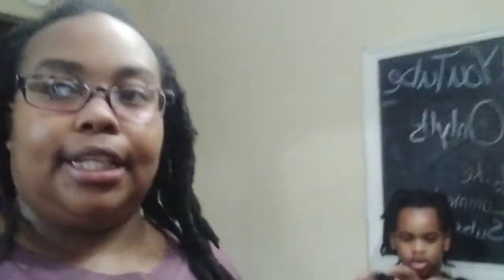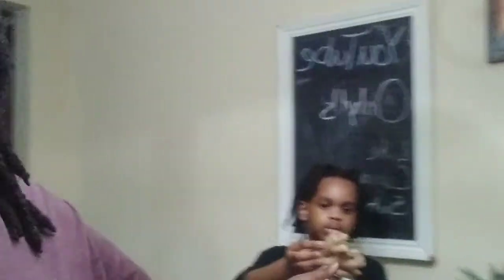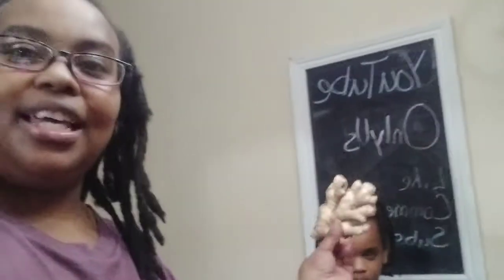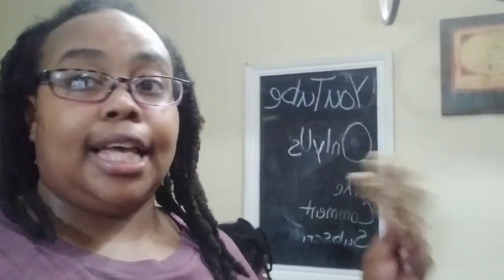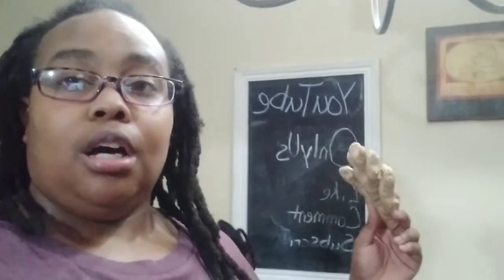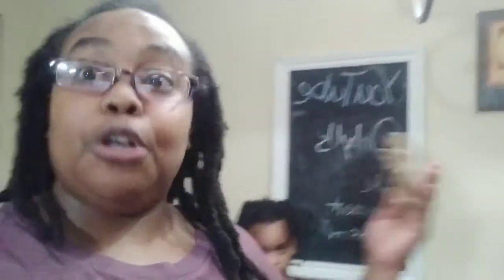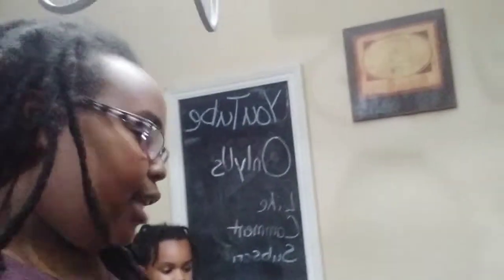I got the mangoes and the pineapple to make into a smoothie for the kids — I already got the orange juice. This is ginger root. The little hands help chop these up, and I boil them to turn them into a tea, which is what I drink for my morning tea. Ginger root has great health benefits, so it's a really great food to put in your body.